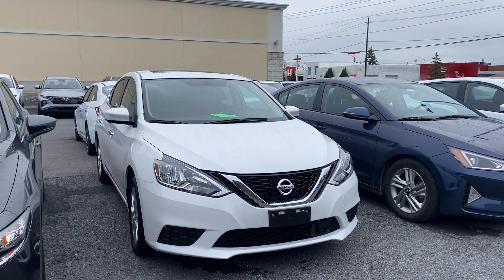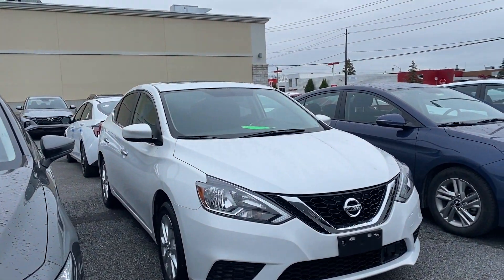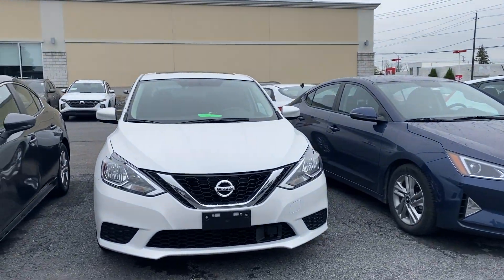Hey everyone, welcome back to Seaway Hyundai's virtual showroom. We have another beautiful unit to show you here. It's a 2018 Nissan Sentra. Vehicle's in great condition.